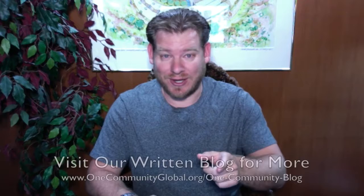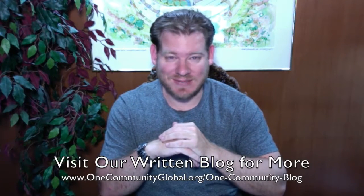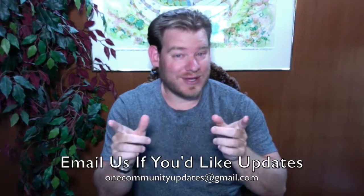If you'd like to see more details, more specifics, links to all the open source content, you can visit our written blog. Also, if you'd like to receive an email every time one of these updates comes out, you can send an email to onecommunityupdates@gmail.com and we'll add you to our newsletter list, or you can subscribe to our YouTube channel. Let's jump into the updates.